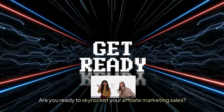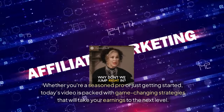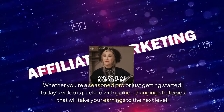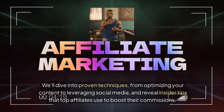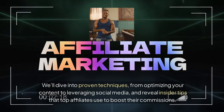Are you ready to skyrocket your affiliate marketing sales? Whether you're a seasoned pro or just getting started, today's video is packed with game-changing strategies that will take your earnings to the next level. We'll dive into proven techniques, from optimizing your content to leveraging social media, and reveal insider tips that top affiliates use to boost their commissions.